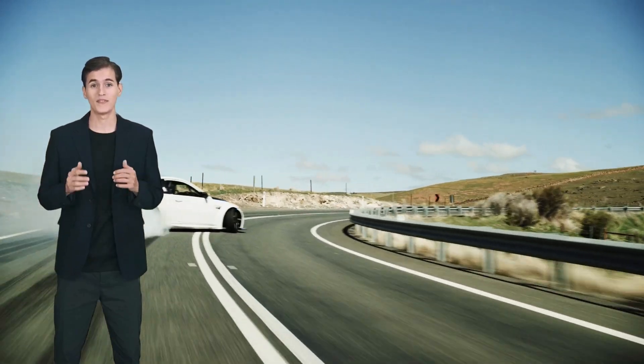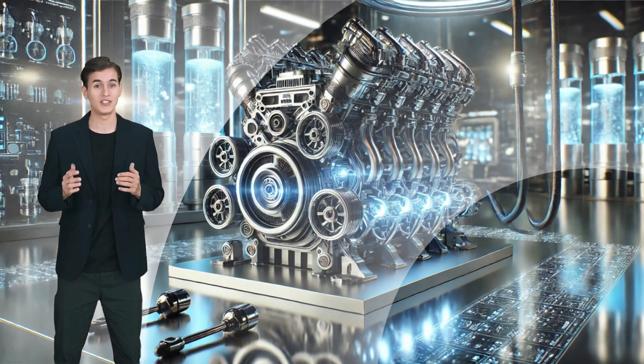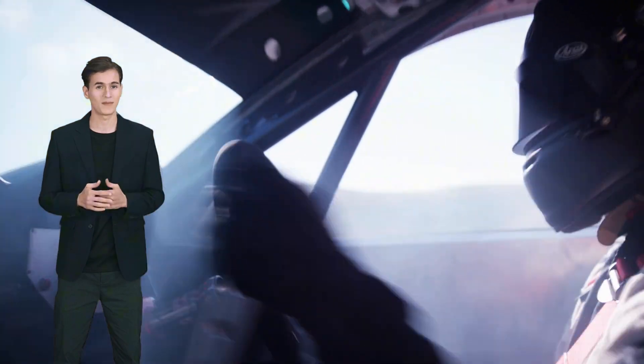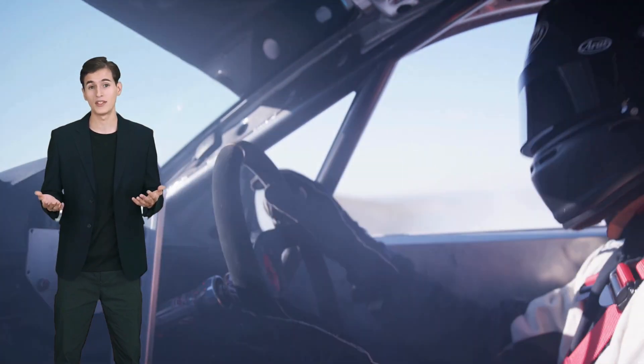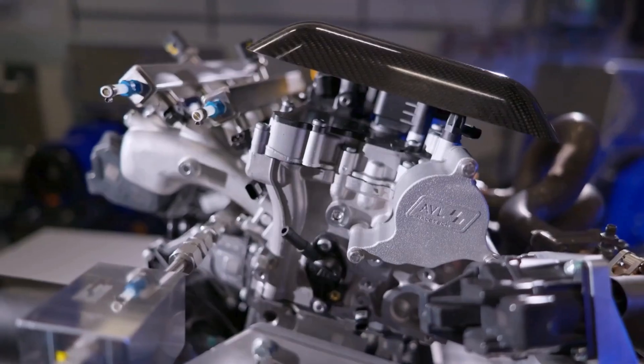Have you ever wondered how we can make motorsport faster, cleaner, and more sustainable? What if I told you that a groundbreaking hydrogen-powered internal combustion engine is already paving the way for the future of racing? Hi everyone, welcome back to Technologically Yours. Today we're diving into a game-changing innovation in motorsport: AVO RESTEC's hydrogen-powered internal combustion engine.